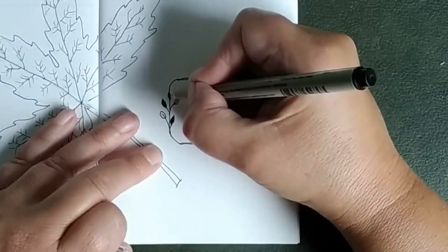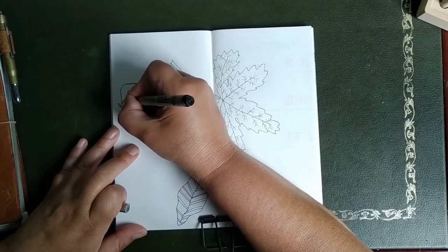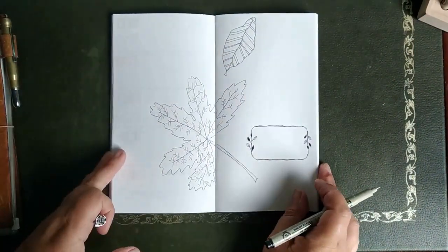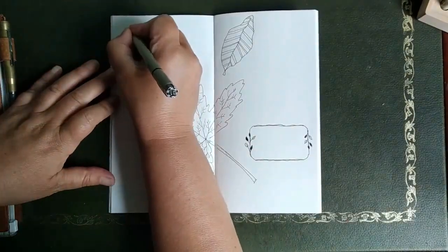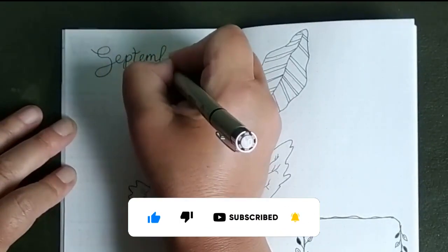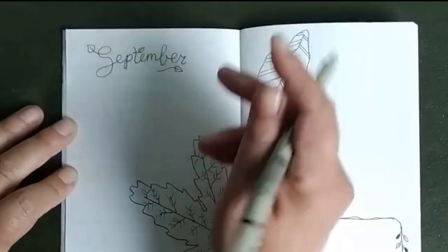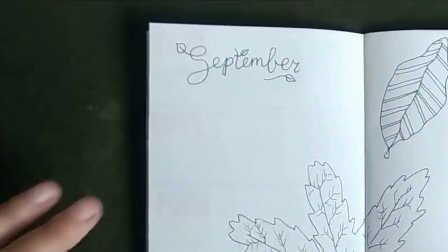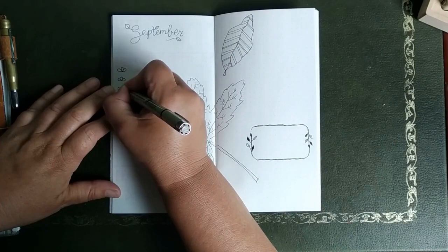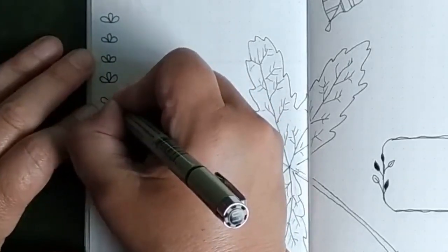What I'm looking forward to in September — well, we still have some vacation plans. In the Netherlands we use 'vacation' and 'holiday' as one word, but we'd like to go away for a few days. My son did a walking trip with his father this summer while I was hospitalized, and he liked it very much. So we want to go on a two-day walking trip and stay the night somewhere. And this will be my habit tracker — it's made of little leaves.